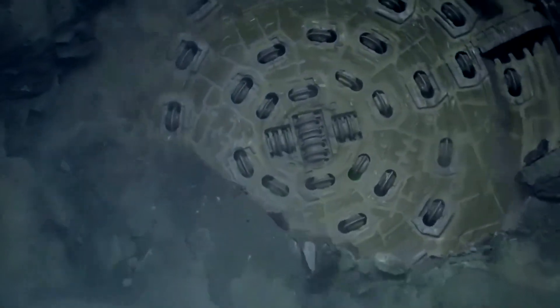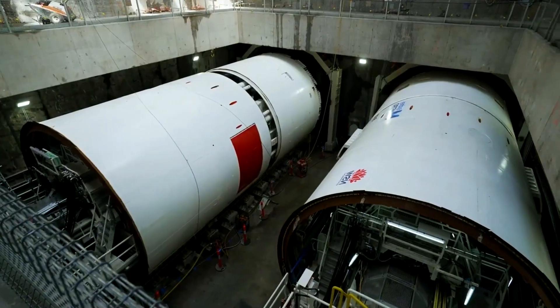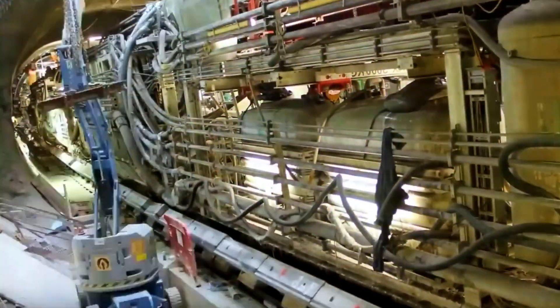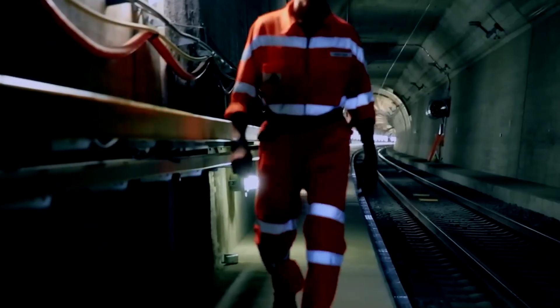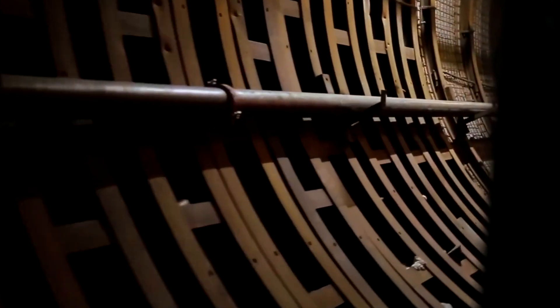Four massive hydraulic cylinders at the front press the cutter head against the rock face with up to 500 tons of force. Twenty-three alloy discs spin with immense torque, crushing layers of rock as hard as steel into fragments. High-pressure water jets constantly cool and clean the cutter head, reducing friction as steam rises from the hot metal. The crushed rock is collected and carried out by an automated conveyor system. Each drilling cycle advances exactly 1.2 meters, taking roughly 30 minutes, and this rhythm repeats more than 50 times per shift.